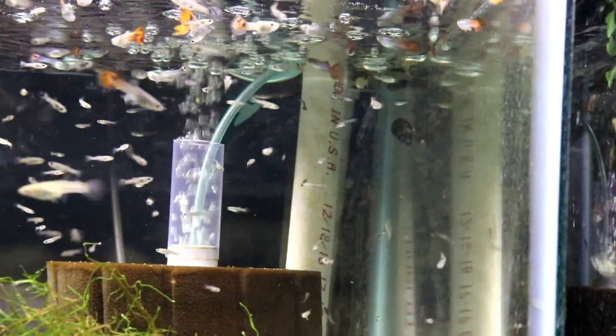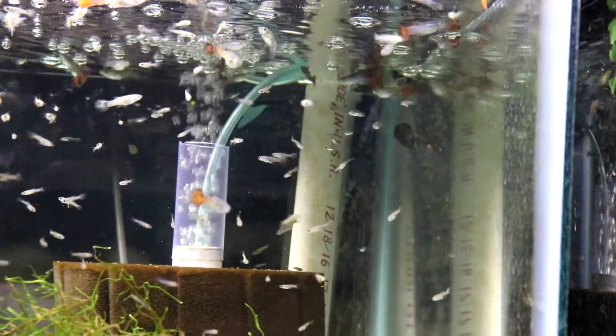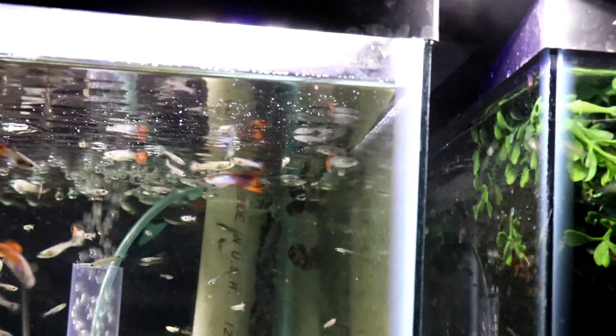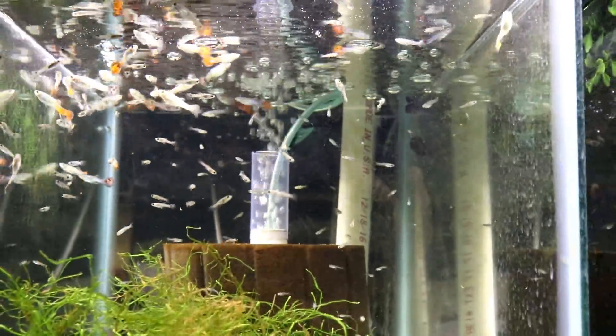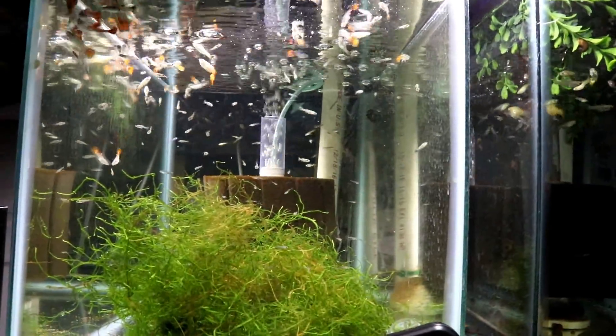They just kind of have a standard red tail with some black in it. And again, I'd think I want to change the name because people think Koi and they expect the actual Koi spotting you typically see. Like I said, these guys are just very prolific.